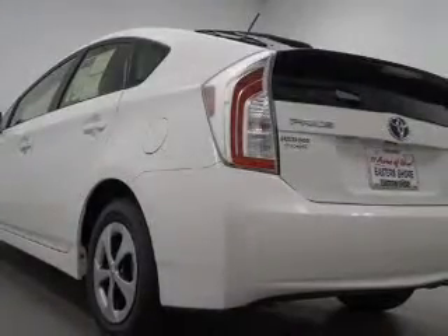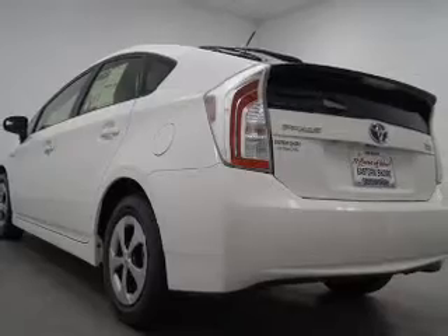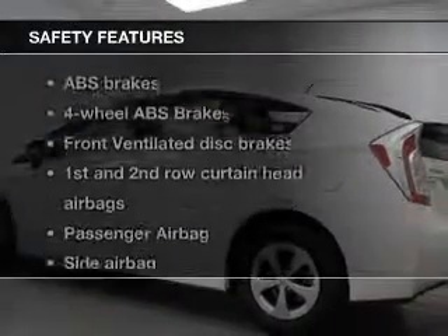Keyless entry, power door locks, power windows, Bluetooth wireless, an AM-FM stereo with a CD player, power mirrors, an alarm system.